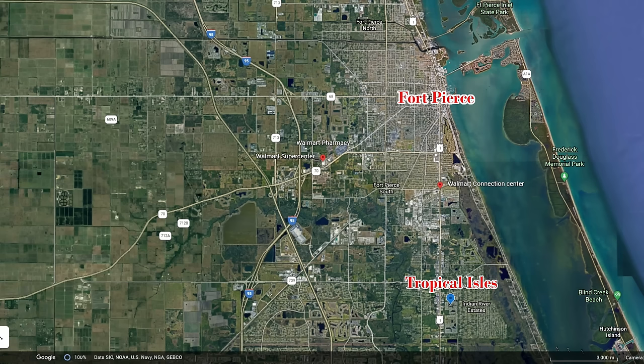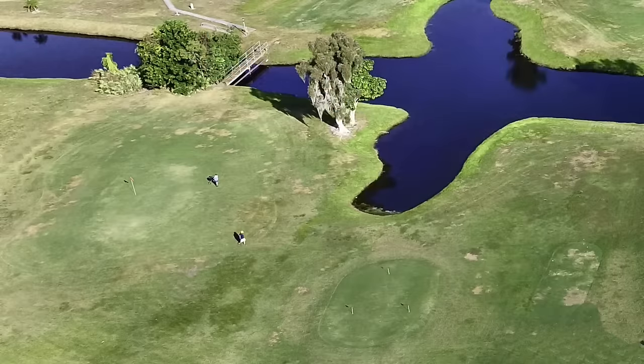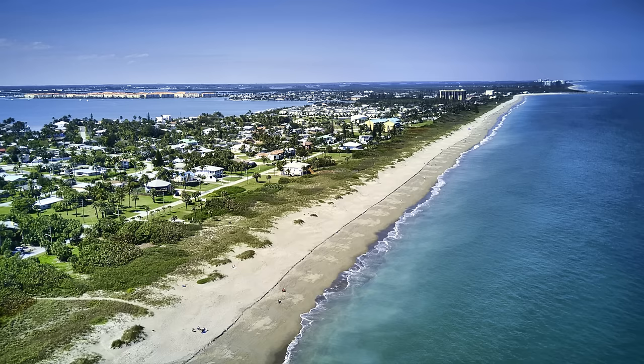Tropical Isles is located in the southern part of Fort Pierce. Shopping and medical facilities are nearby. The area has numerous golf courses, dining choices, and venues for entertainment. Beaches are roughly nine miles away over the Seaway Drive bridge. It's about 65 miles to the Palm Beach Airport.